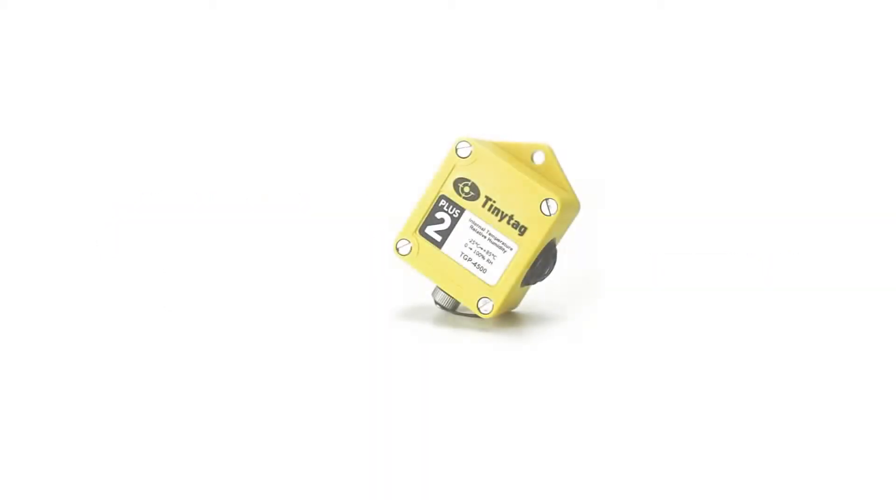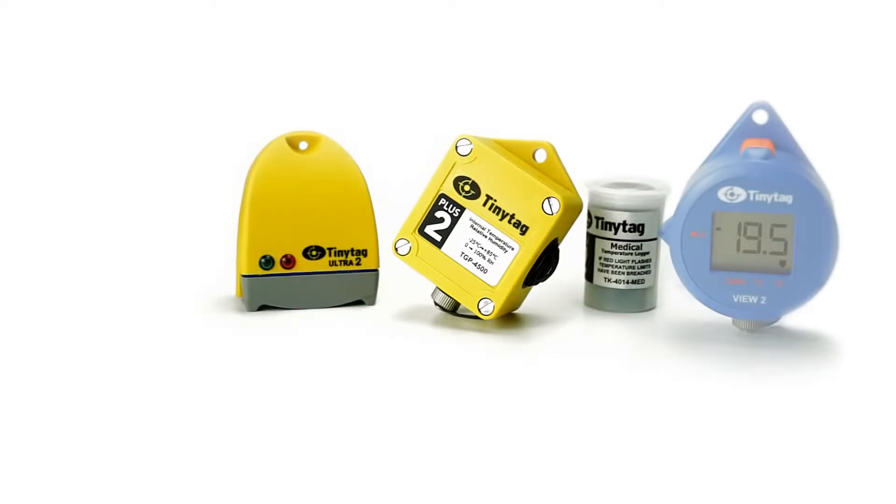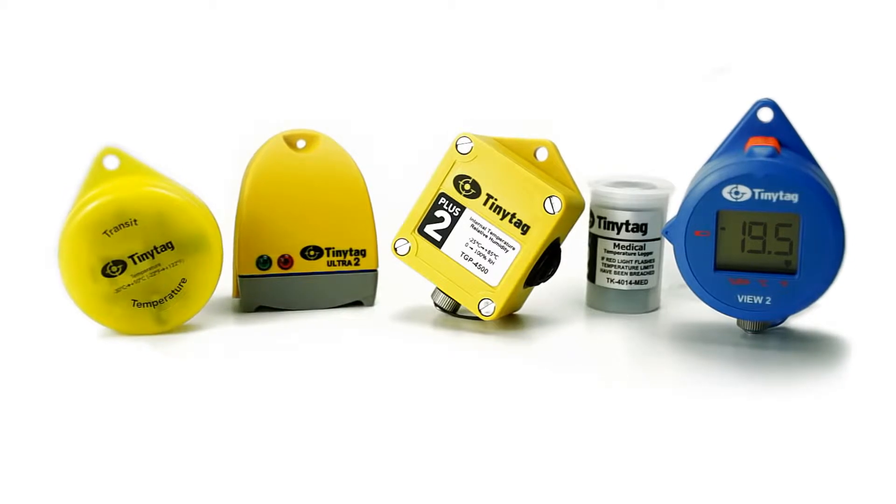Monitoring of temperature, humidity, voltage, current and count with stand-alone battery operated TinyTag data loggers is very effective and reliable.